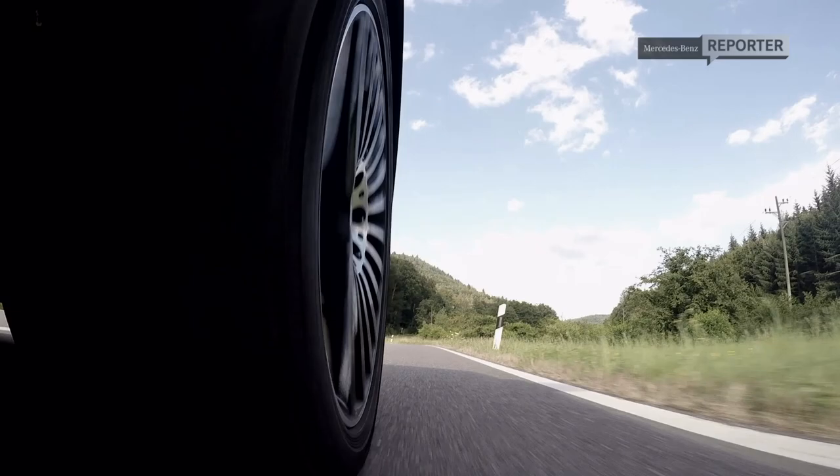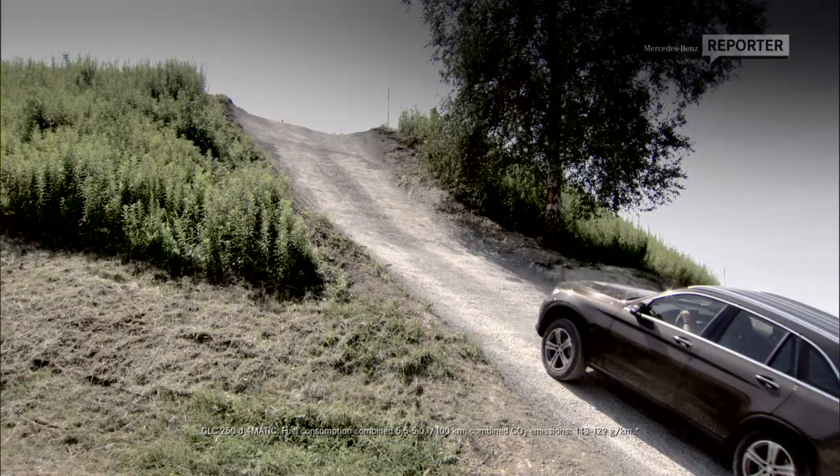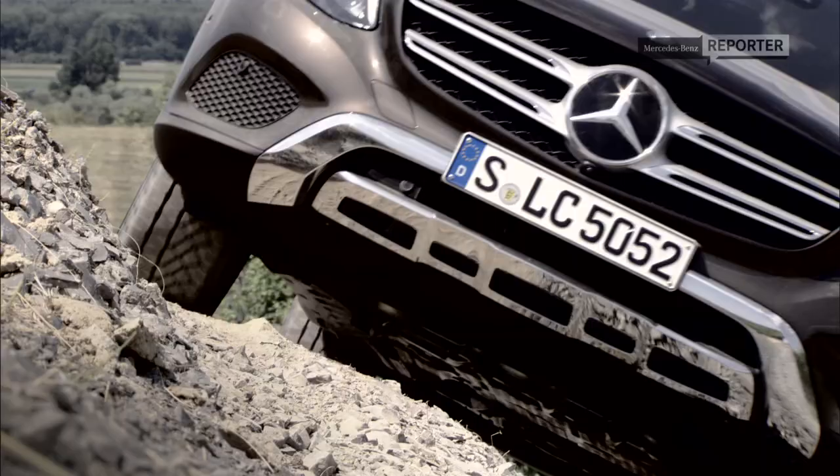But let's not forget this car's roots — it's crying out to be hurled into the wilderness, which is why it can also come with an off-road engineering package, which also has up to five different programmes: off-road, incline, slippery, rocking assist, and trailer — all of which will be absolutely wasted on this road.